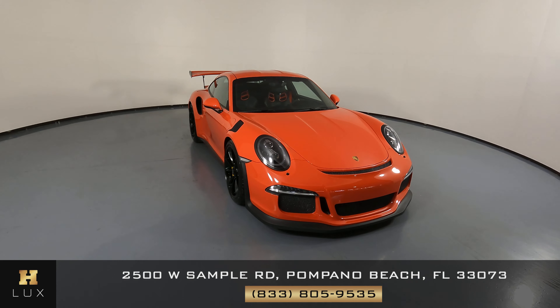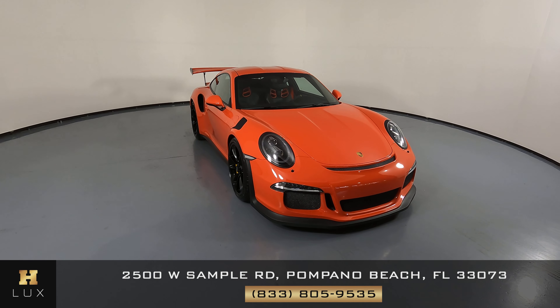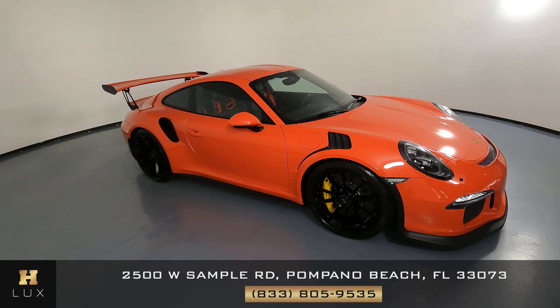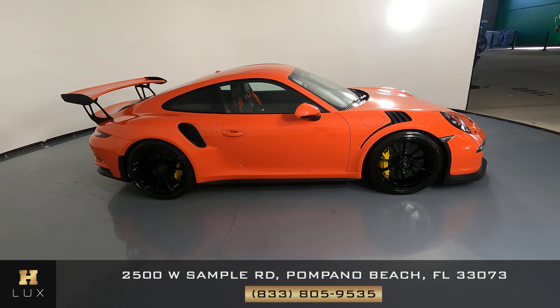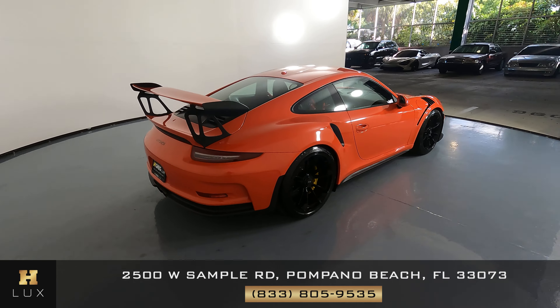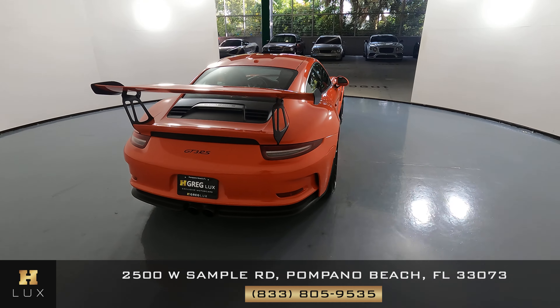Welcome to H. Greg Lux. Here we have a 2016 Porsche 911 GT3 RS. This car came with a clean Carfax. In this video, I'll be showing you any dents, scratches, or any wear on the car to the best of our knowledge.